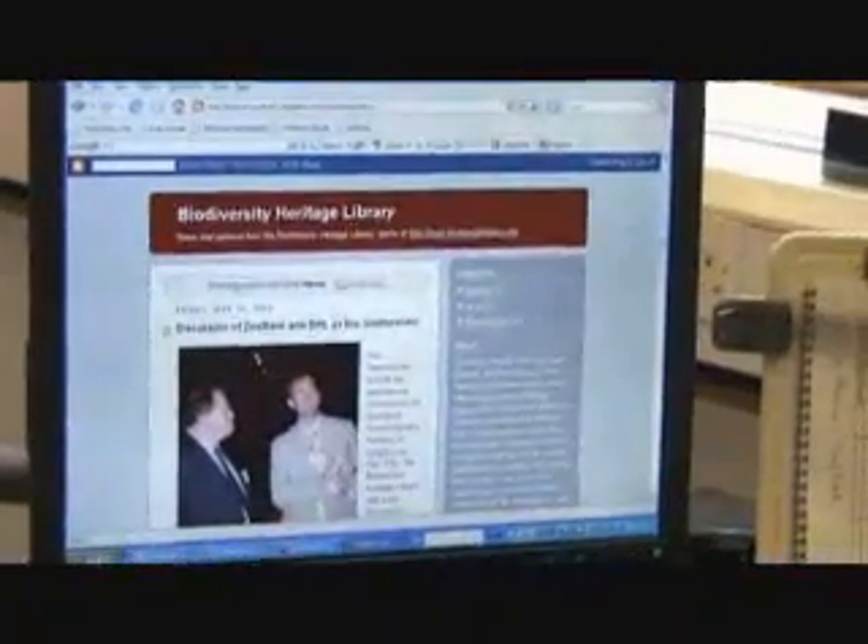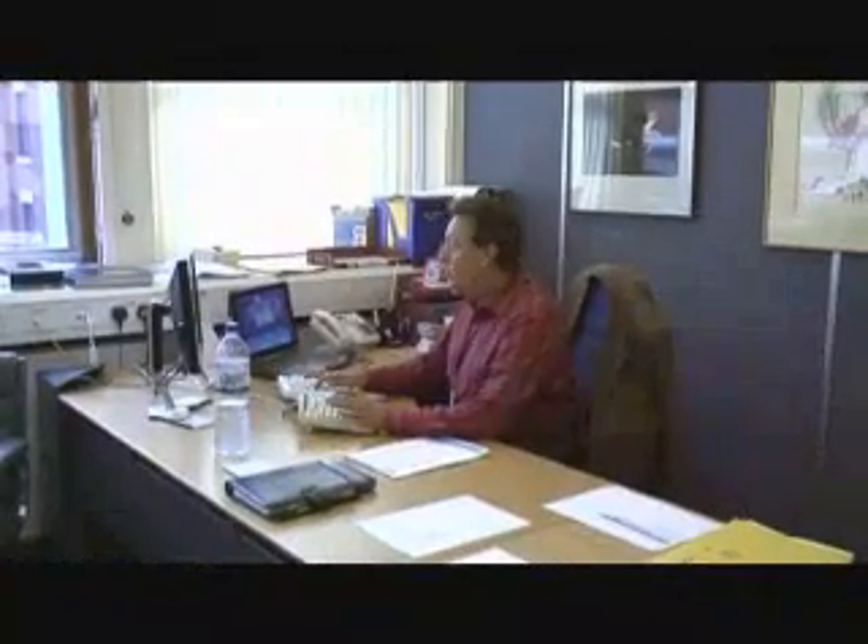The Biodiversity Heritage Library project is a consortium of ten libraries — two from the UK, eight from the US. Our objective is to scan all the literature on biodiversity and make it freely available on the web. We think that will be somewhere in the region of 100 to 150 million pages of literature, and that will link through to the pages of the EOL, so the Encyclopedia of Life page will reference all the literature relevant to that species.